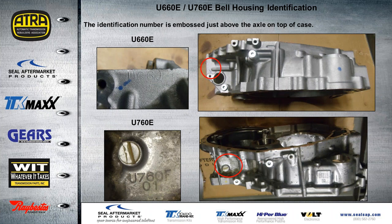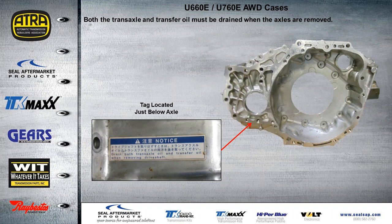If we look at the top of the bell housings, you'll see there's an identification number embossed just above the axle on top of the case. The upper one on the left is U-660E — this is a two-wheel drive. The lower one is U-760E, with an F because this one is all-wheel drive. Both the transaxle and the transfer oil must be drained when the axles are removed on the all-wheel drive. You'll find a notification sticker underneath this area of the case telling you to drain both the transaxle and the transfer oil before pulling the drive shafts or axles out.